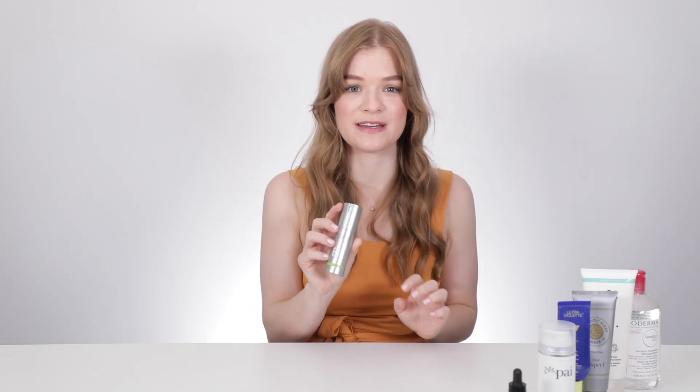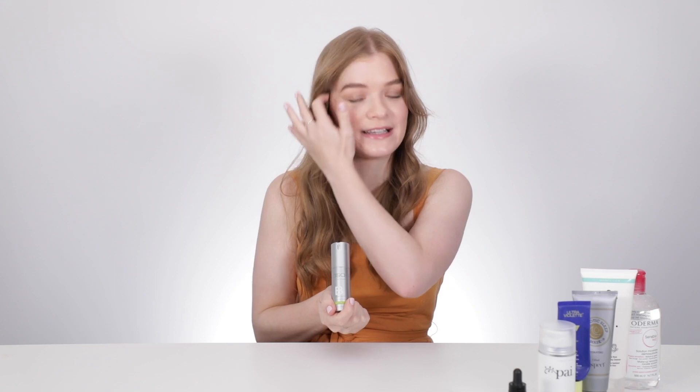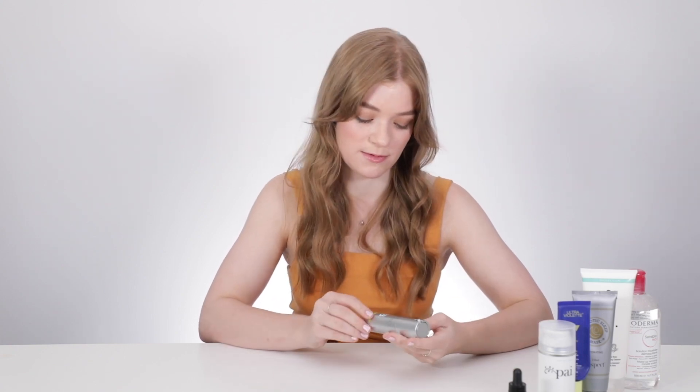Next up, we have the ASAP Super Bee Serum. I would say this is probably the biggest game changer product for me since I started at Adore. When I started at Adore, I had to wear makeup everywhere I went, even to the supermarket, because my skin was always red and always reactive. I woke up in the morning and it was already red, as if it was allergic to even just sleeping. But since I started using the Super Bee, it has completely changed my skin — it locks in moisture so your skin stays hydrated throughout the day, reduces redness, and works with your skin to create a better skin barrier.